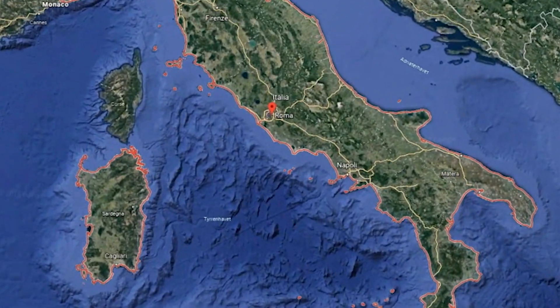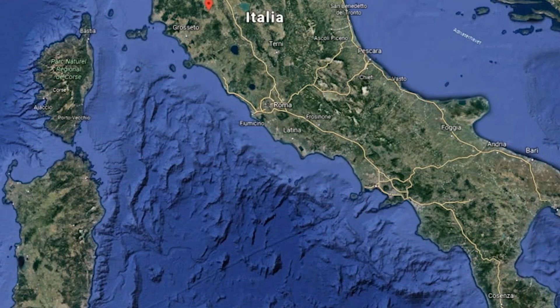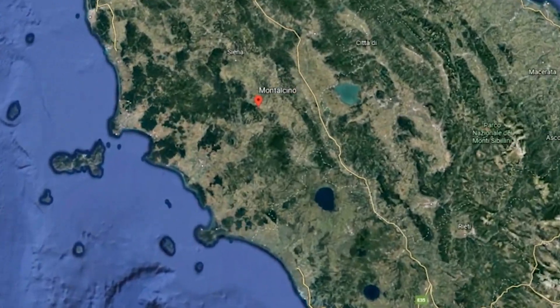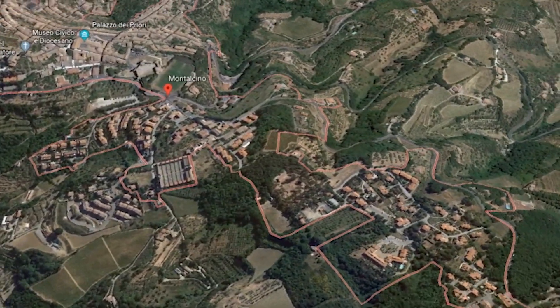I love Montalcino and its wines, and I'm really looking forward to this one. What's important when you drink your Montalcino wines? What should we smell for and what should we taste for? With respect to Piemonte, Toscana is a wilder region — you have a lot of woods and a lot of mixed agriculture.